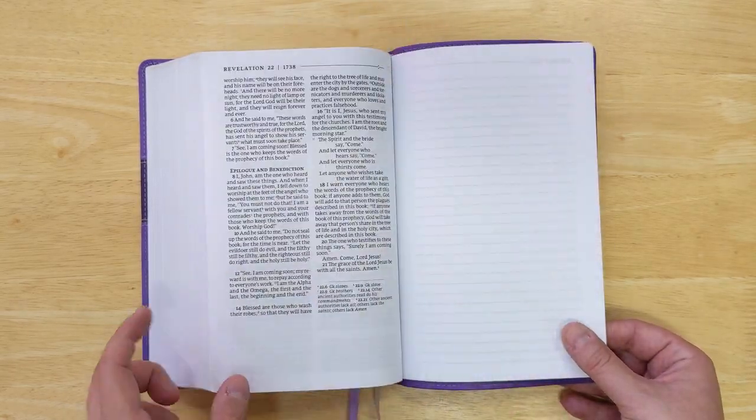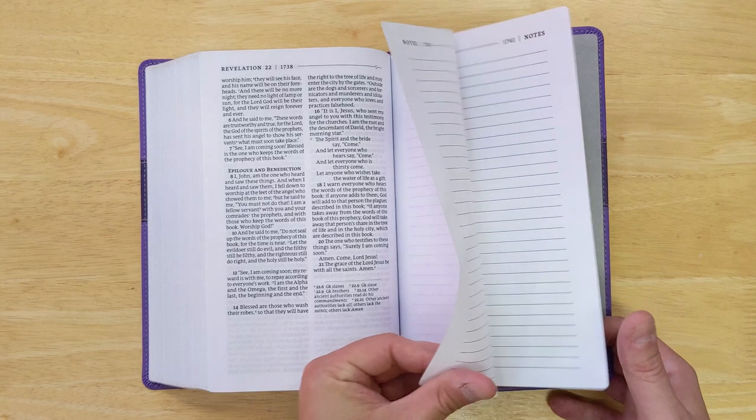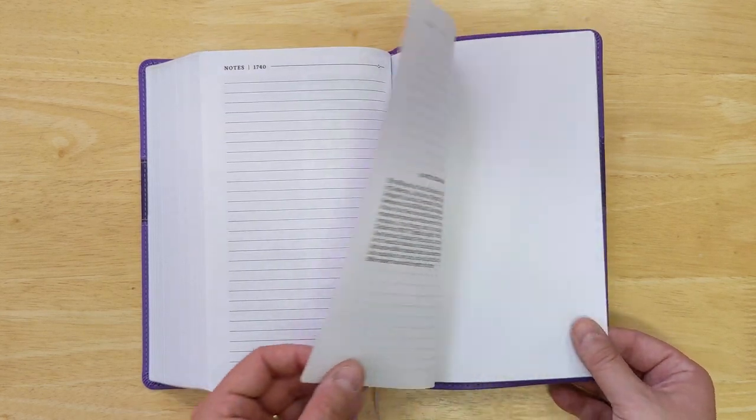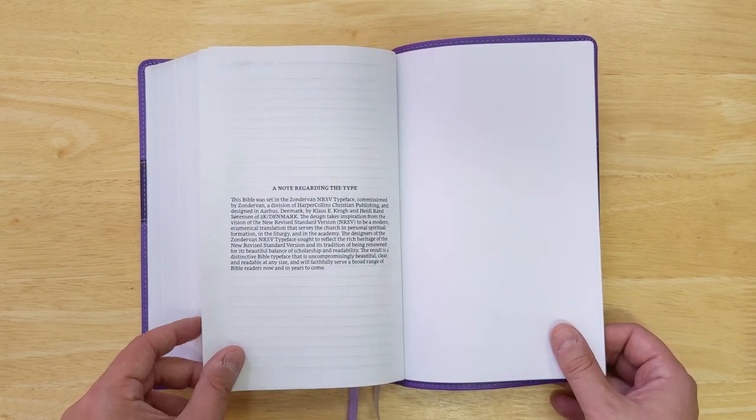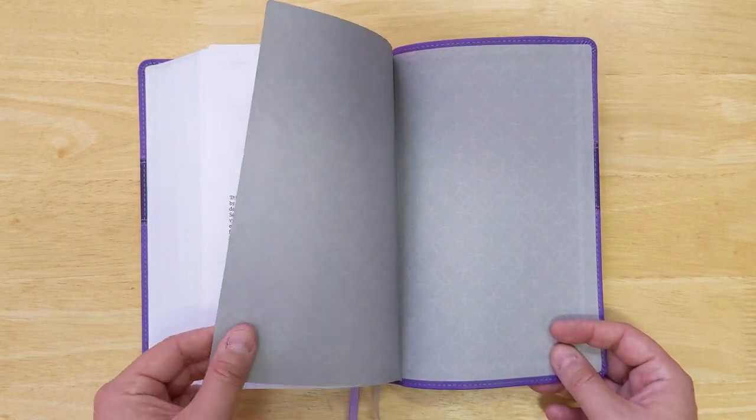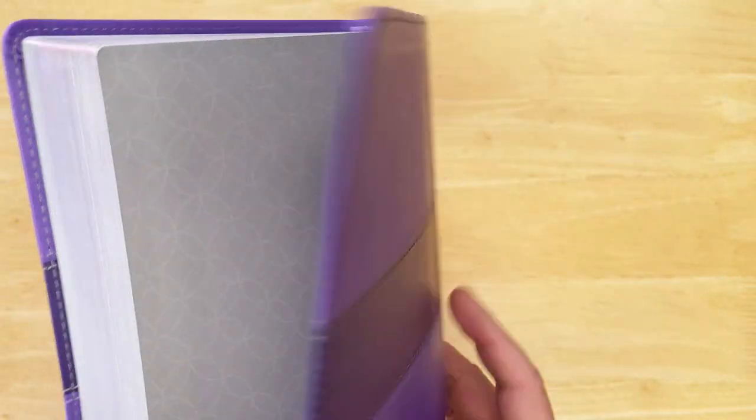At the end of the Bible, after the book of Revelation, you have some note pages and then a note regarding the type. The final end sheet matches the design on the front. And that is the end of the Bible.